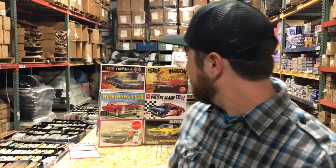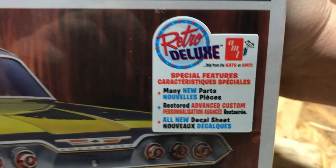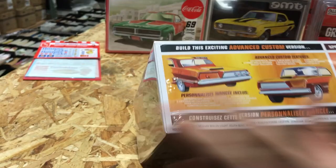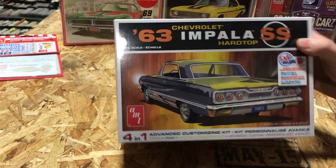First up for model kits, this is a really neat one — our 1963 Chevy Impala SS hardtop kit. This is a four-in-one kit, so you can build it four different ways: as a stock version, a drag car, a custom, and an advanced custom version. We retooled the hood for the advanced custom version, tooled a new firewall that was never in the kit before, added a new master brake cylinder, a new battery, and some other missing parts.